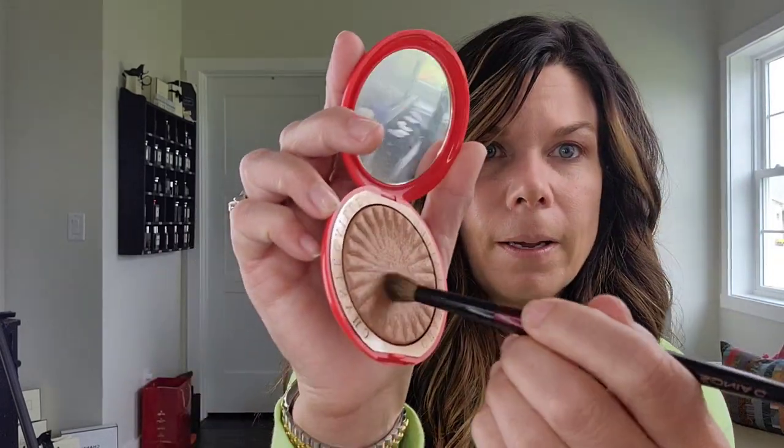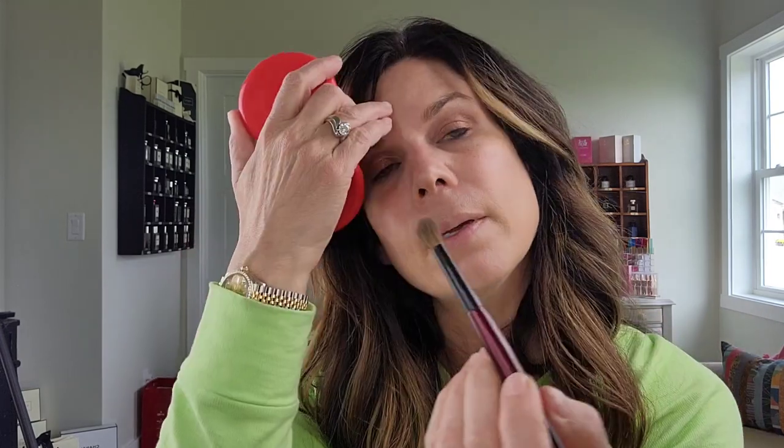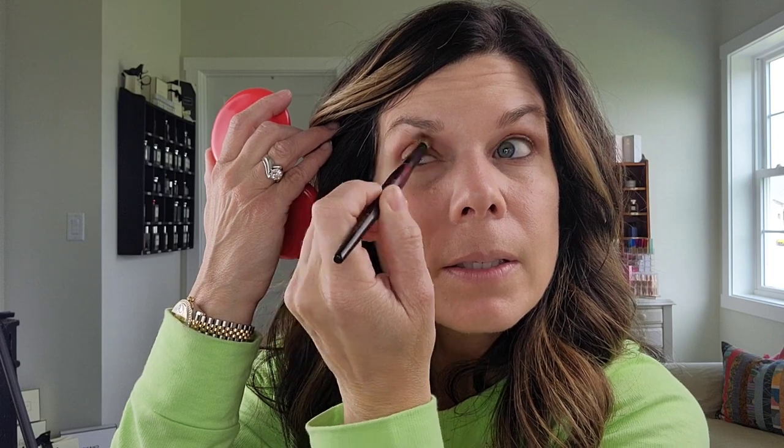I'm going to take the bronzer in Sienna from Chantecaille and do just a little bit more depth in the crease. Let me get Sonia G's Blender Pro brush and go into Sienna — also a baked gelée type — and add a little bit more depth and transition.